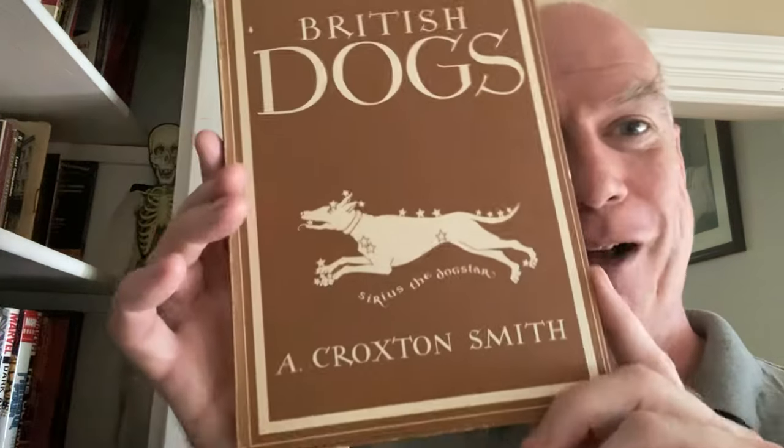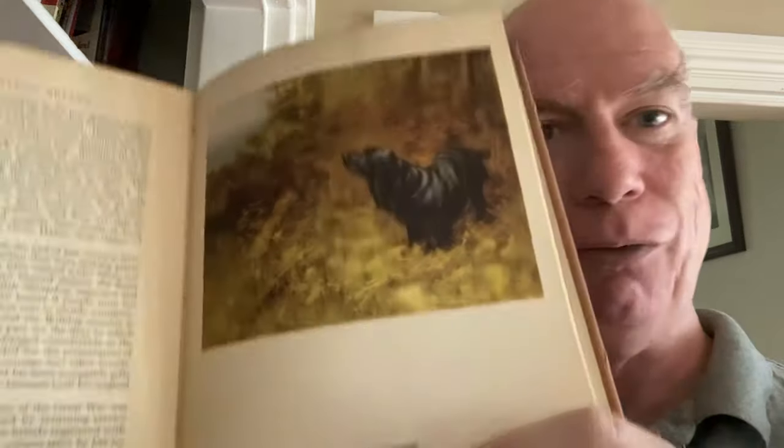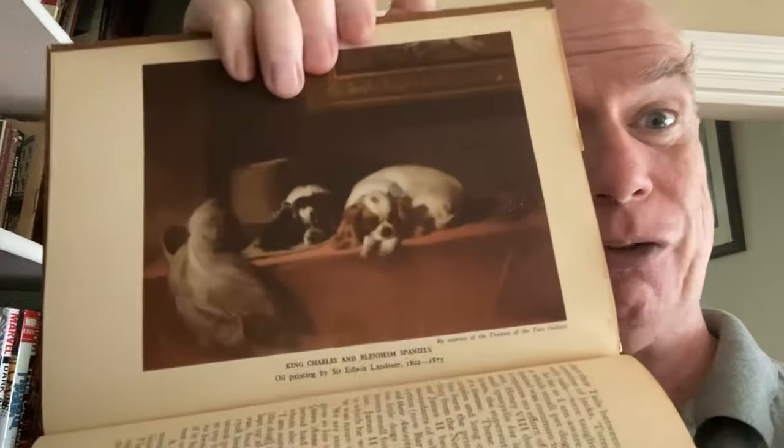Then we have another volume in this lovely series — Britain in Pictures. These were thin hardcovers that just take you through the history, through illustrations, of some certain British subject. And this is British Dogs. Let me give you an example: this will take you through famous paintings — of course, Sir Edwin Landseer — and you've got lots of other stuff in here as well, all sorts of historical sketches.